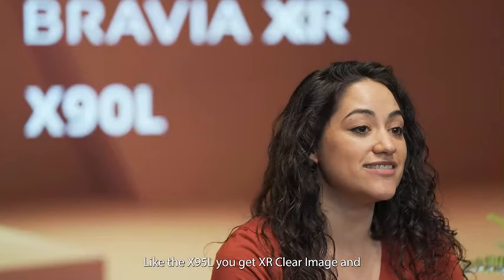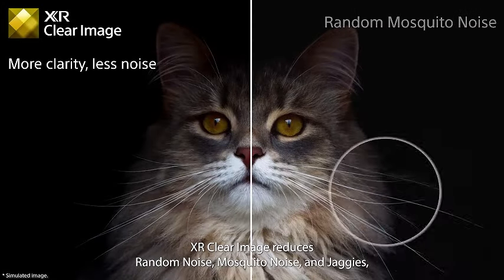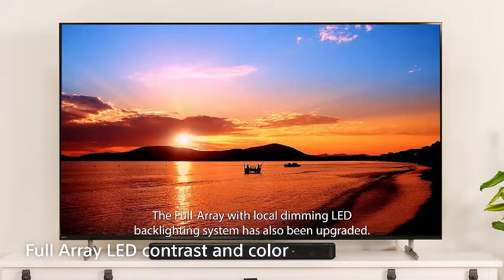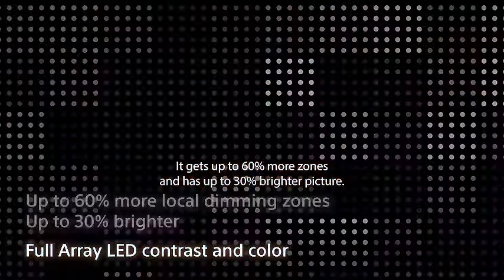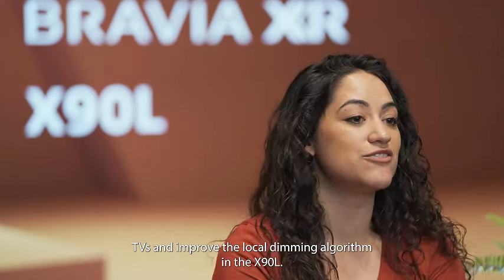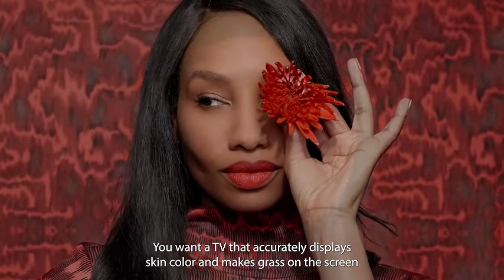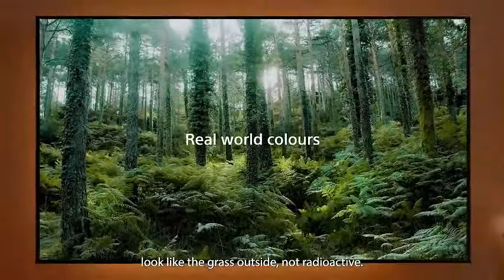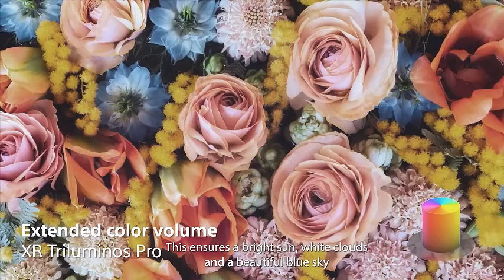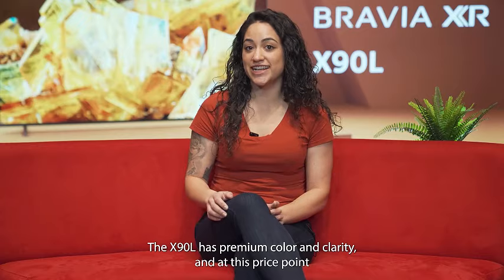This TV isn't just a visual powerhouse — it's also a smart companion. Powered by Google TV, it opens up a world of content and apps at your fingertips. Seamlessly navigate through your favorite shows, movies, and games with the intuitive interface. What sets the X90L Series apart is its Bravia XR technology, which optimizes picture and sound in real-time, ensuring every frame and audio detail is delivered with unparalleled precision. For avid gamers, the XR98X90L goes above and beyond — enjoy reduced input lag, smoother motion handling, and a gaming mode that optimizes settings for a responsive and thrilling gameplay experience.